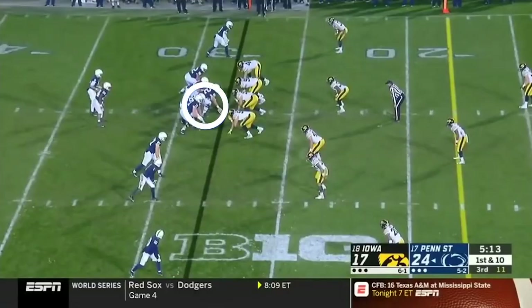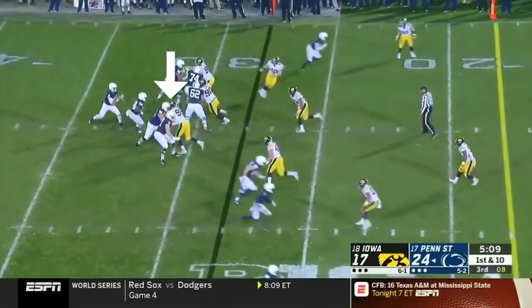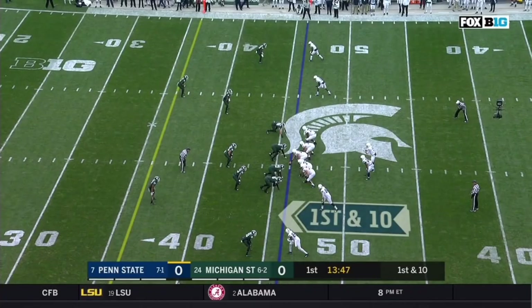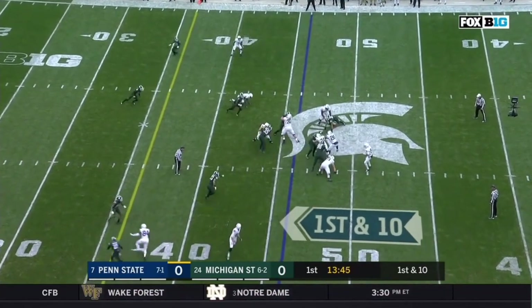Take a look at this clip of McGovern at right guard for Penn State in 2018. He shows great anchor, stopping the defensive end in his tracks as he stunts to the inside on the pass rush. The previous year, he started at center for the Nittany Lions. In this clip, he does a great job on the combo block, getting a shot in on the defensive tackle before working up to the linebacker.